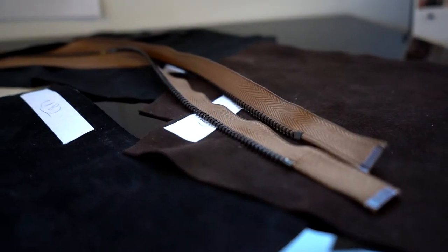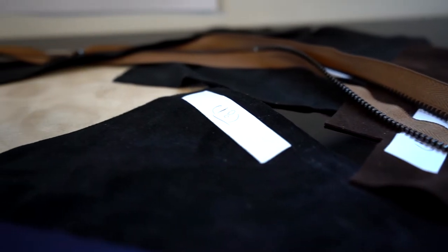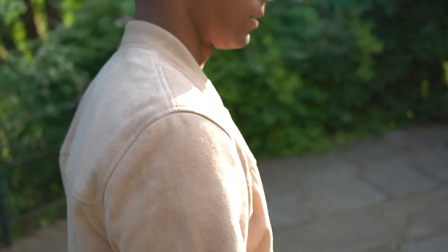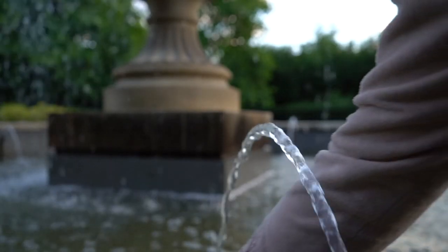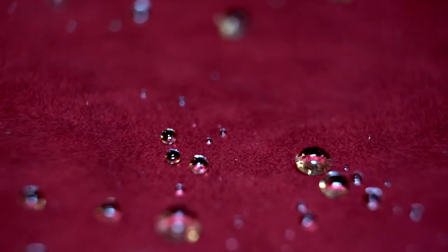We chose a soft yet durable suede made of 100% goat leather. It is thinned down to 0.6mm, perfect for a light bomber jacket that contours to the shape of your body. It is then put through a lifetime moisture resistant treatment prior to the tanning process to provide fantastic water repelling properties, where water simply beads up and rolls off.